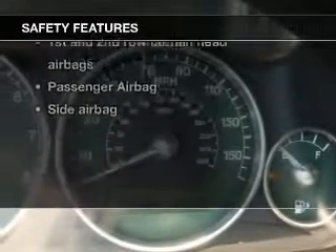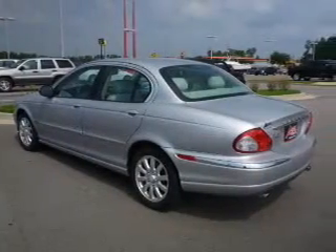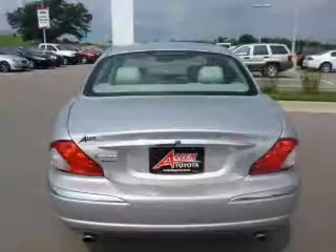And for your peace of mind, the following safety equipment is included: front ventilated disc brakes, curtain head airbags, passenger airbag, side airbag, independent suspension.